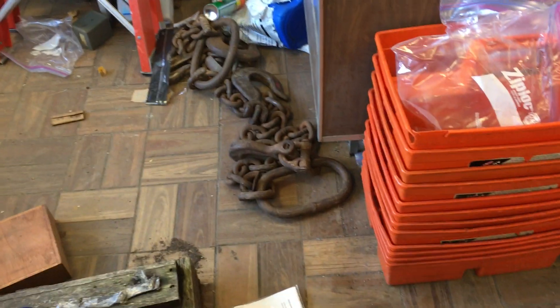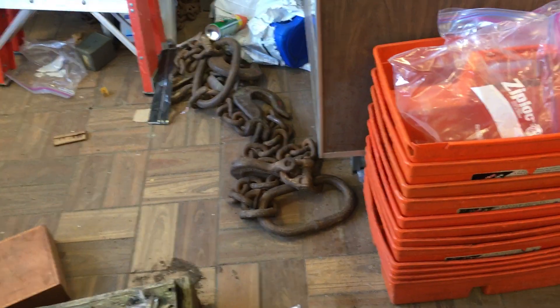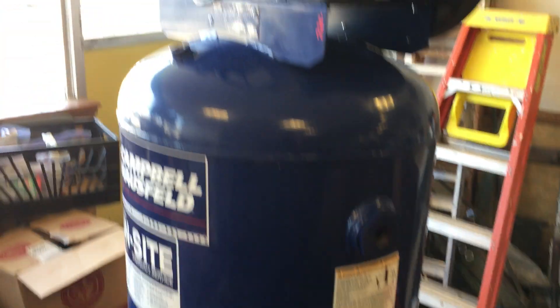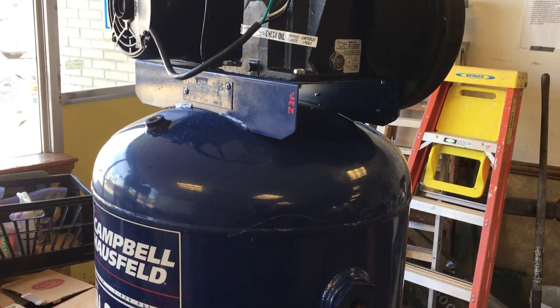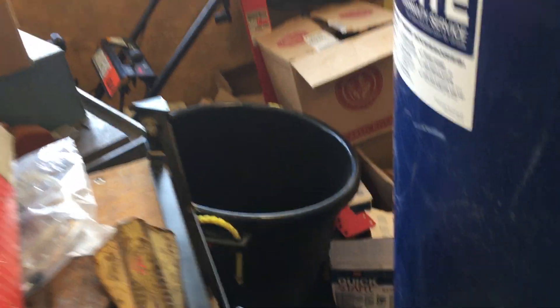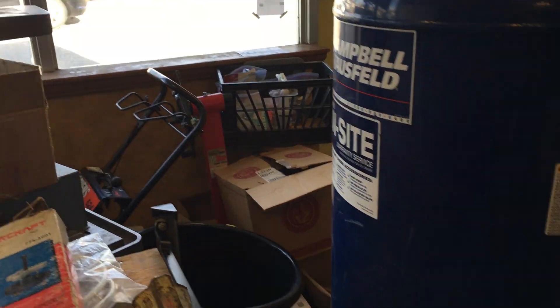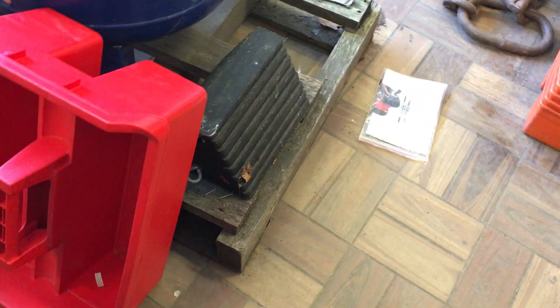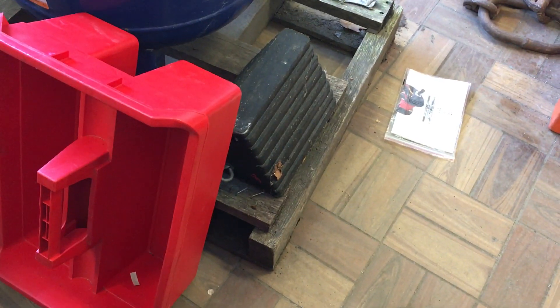We've got a couple of huge chains — those are $60 each. We have a Campbell Hossfeld 60-gallon compressor; it does need the pressure switch, it is $225, never been used. There's a bucket over there for $3, and an engine stand that is $20, and a little bucket for $3.